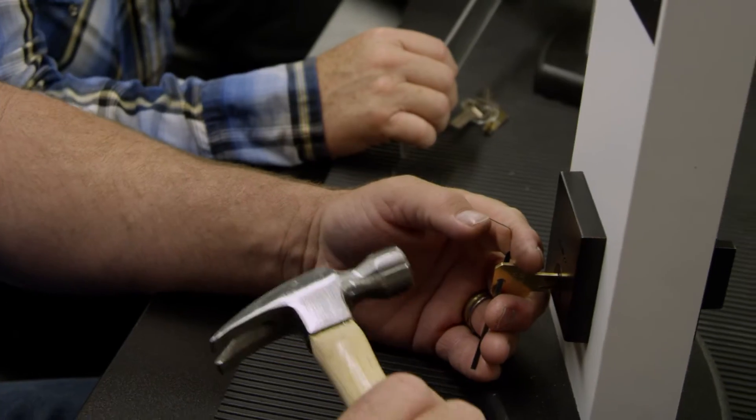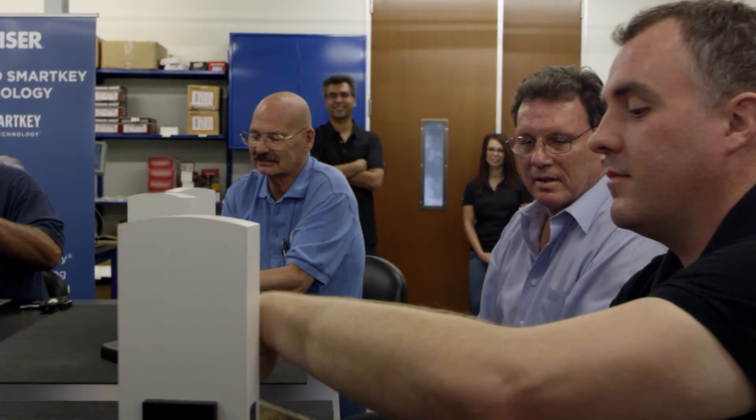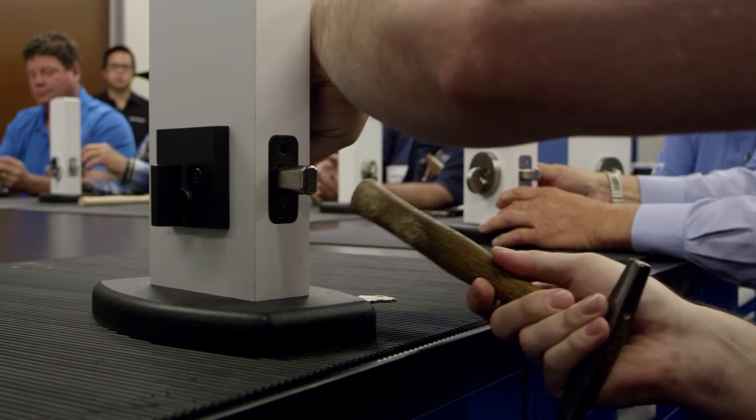An average street person that would try to bump your lock would use a little hammer or screwdriver, put it in the lock, bump the key, force the tumblers up — and it actually turns the lock.